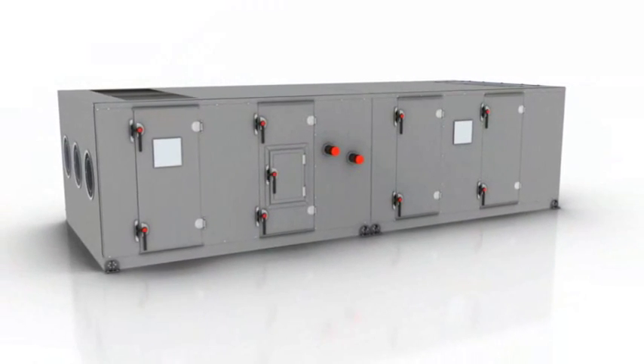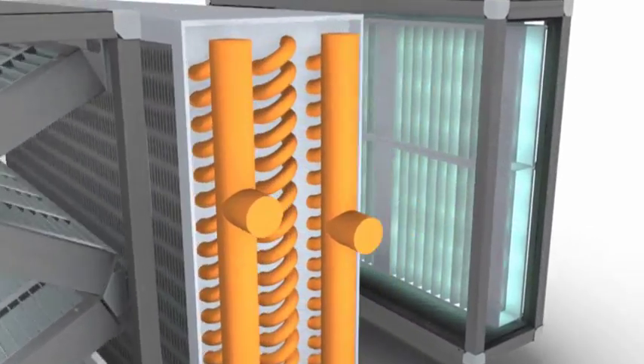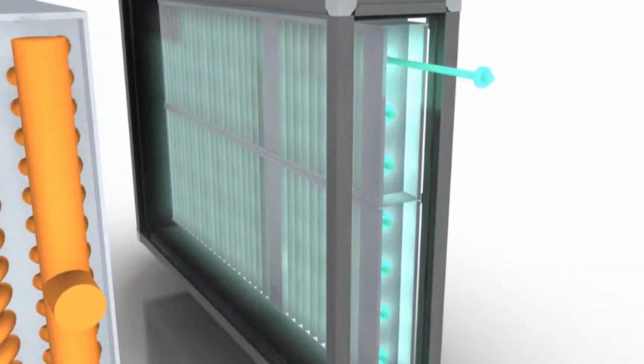Typical maintenance for the system is periodic replacement of the upstream filters, as you normally would, and also replacing the UV lights on a periodic basis.